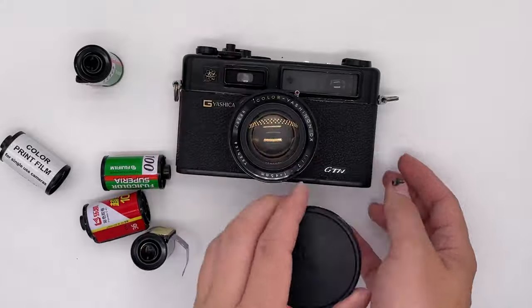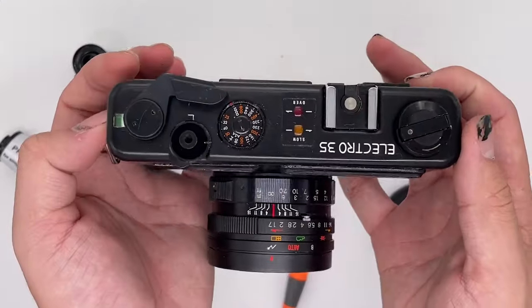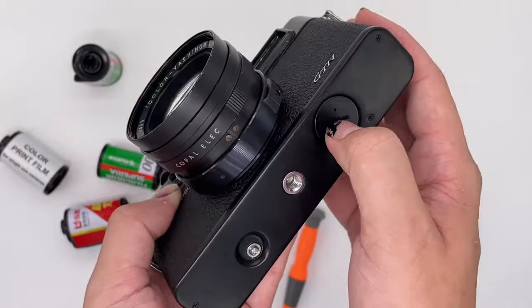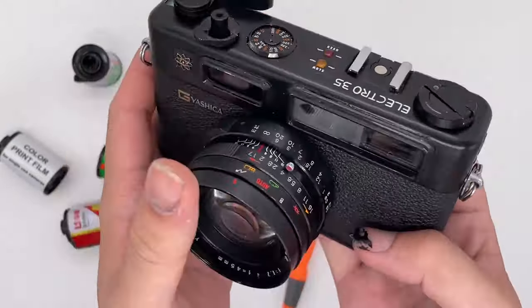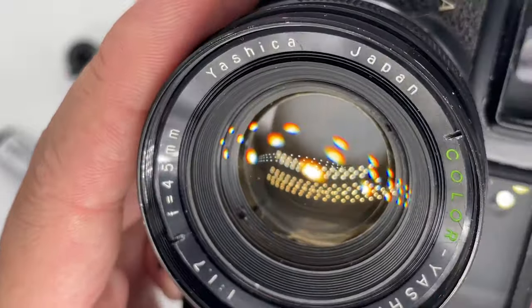Another popular option is the Yashica 35 Electro GTN. This camera comes fitted with a 45mm f/1.7 lens — it looks amazing. It's got automatic exposure and a rangefinder design, and is made completely of metal with really nice build quality. It's got a sleek nuclear atom design over in the corner of the camera — very 50s, very cool. The camera is also very portable and easy to take with you, though there's a little bit of weight to it, which is par for the course with all-metal cameras.